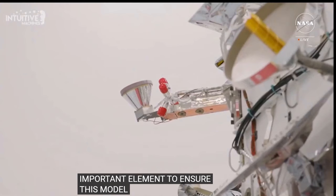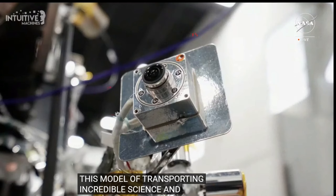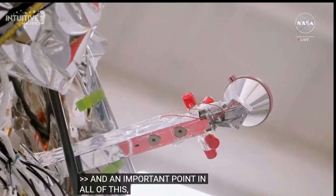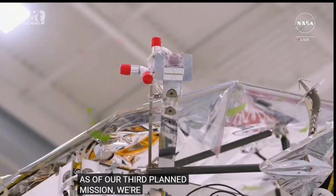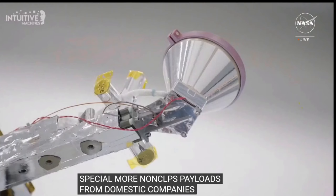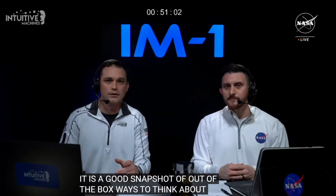This is an important element to ensure that transporting incredible science and technology instruments to the lunar surface is a sustainable and robust model. The commercial interest for delivering science and technology demonstrations continues to grow. As of our third planned mission, we're seeing more and more non-CLPS payloads from both domestic and international companies and institutions, driving us towards a future possibly completely commercial mission to the moon, possibly as soon as our fourth mission. Even on IM-1, there is a variety of unique commercial payloads — a good snapshot of out-of-the-box ways to think about what the moon can offer.